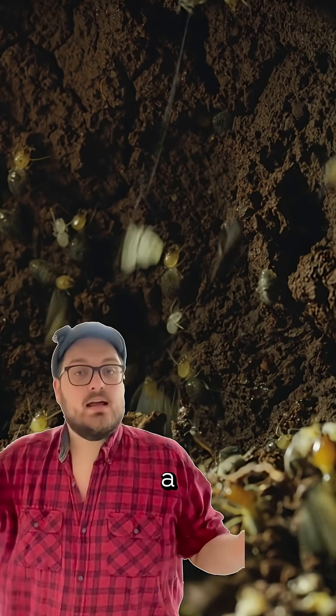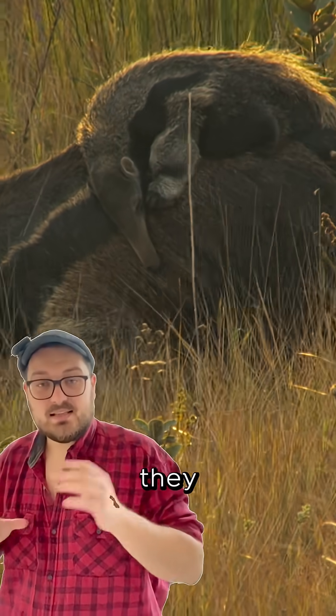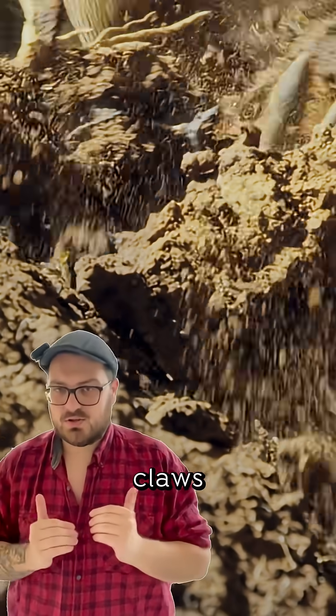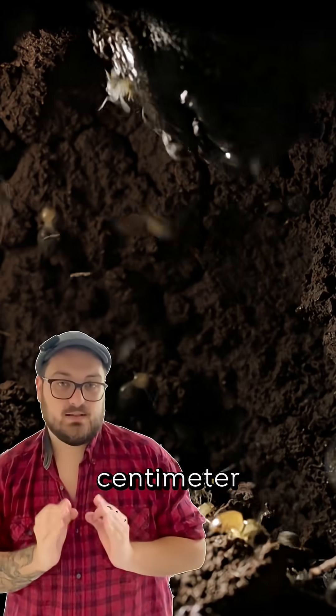They use those tongues to feed. A Giant Anteater consumes about 35,000 ants and termites a day. They also travel a lot, spending only about 40 seconds at one nest. They use their huge claws to break open the mounds and slurp up as many insects as they can with their 40 cm long tongue.